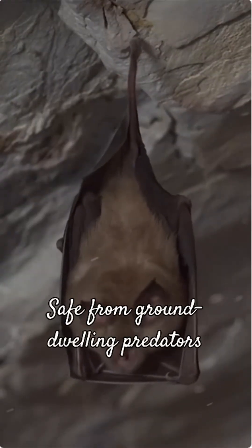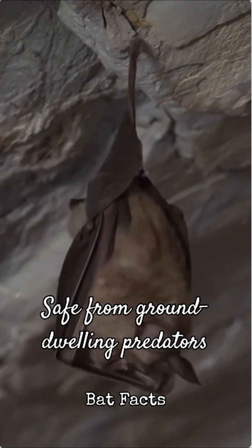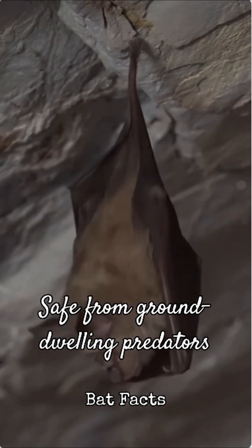Hanging high up in caves or trees also keeps them safe from many ground-dwelling predators. It's a hard-to-reach spot where they can rest undisturbed during the day.